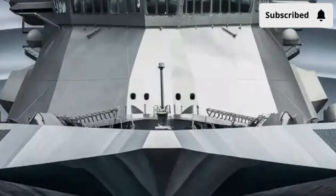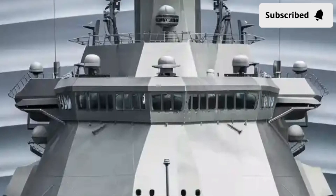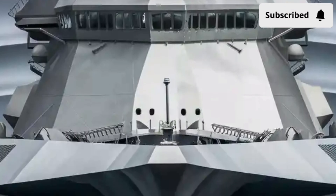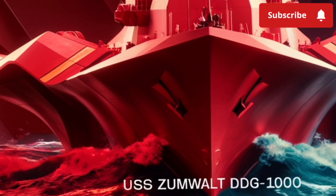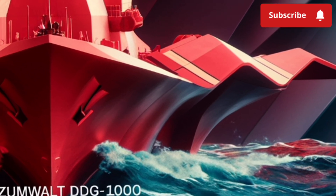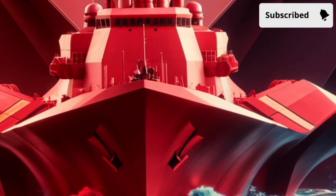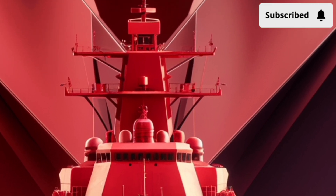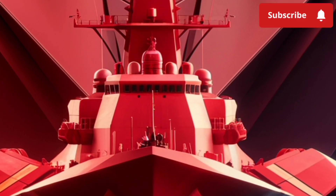This futuristic destroyer has captured the imagination of defense enthusiasts and naval experts around the world. Designed to be stealthy, powerful, and equipped with next-generation technology, the Zumwalt is not just a warship — it's a bold statement of what the future of naval warfare might look like. In this video, we'll explore its exterior design, the interior where the crew operates, its unmatched performance on the seas, and the staggering cost that comes with such cutting-edge technology.